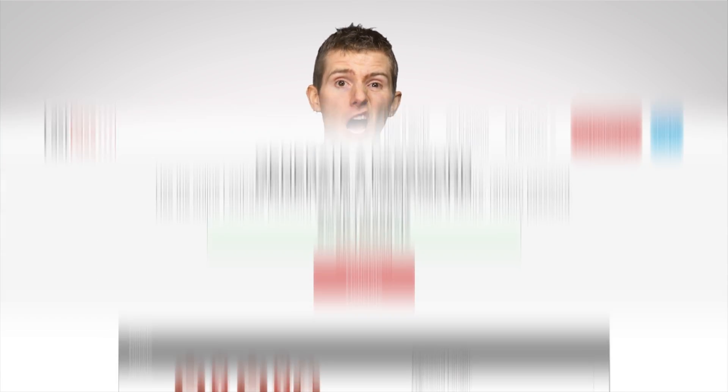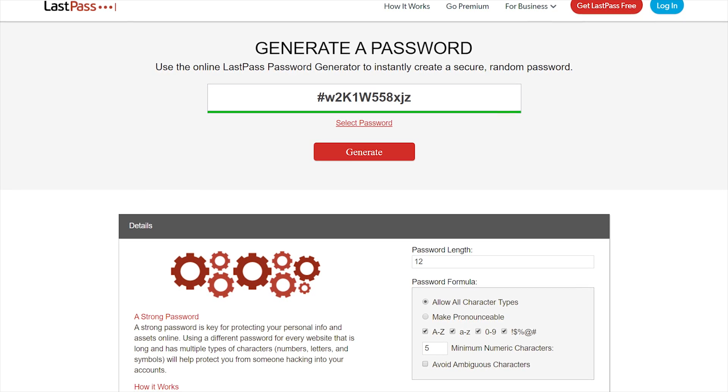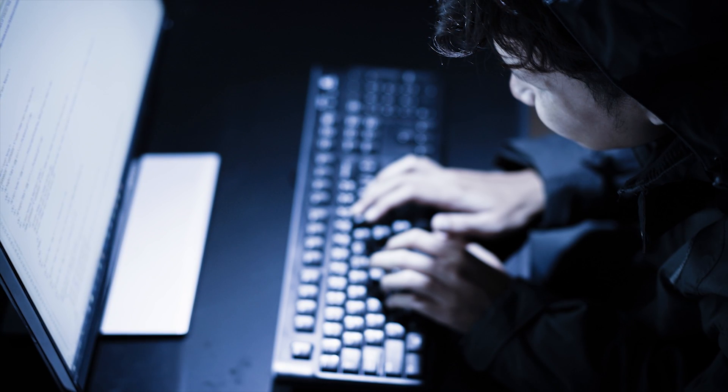Before you go rushing off to encrypt all the embarrassing stuff you've filled your drive with over the years, remember that EFS does not remove the need for a strong Windows account password. A weak password not only makes it easier for an attacker to log into your account, but it also weakens the encryption on the files themselves, as the cryptographic keys that Windows generates to do the actual encrypting are based on your password. So make sure you pick a strong password.